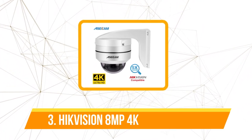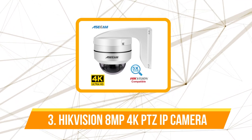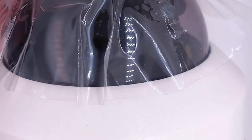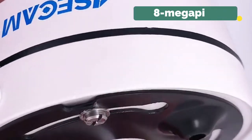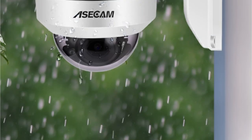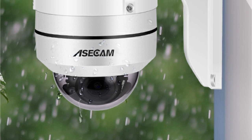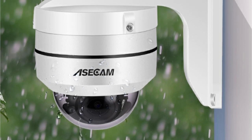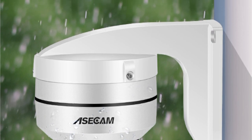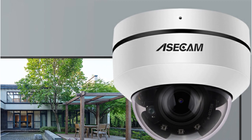At number 3 on our list is the HiC Vision Compatible 8MP 4K PTZ IP Camera. The first thing I noticed about this camera was its incredible video quality. The newest Sony sensor packs a whopping 8MP 4K resolution, making everything appear hyper-realistic. If you've been stuck with a 720p or 1080p camera until now, the difference is like night and day. What impressed me the most was how this camera performed in low-light conditions — many cameras struggle when the sun sets, but not this one.